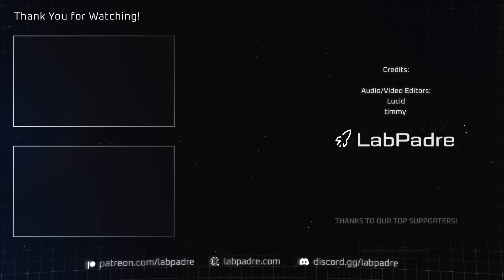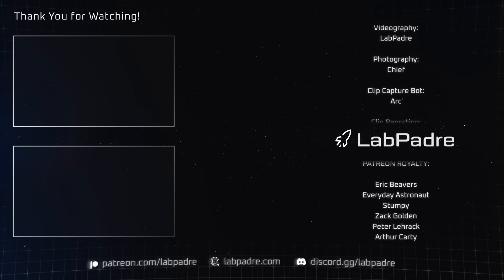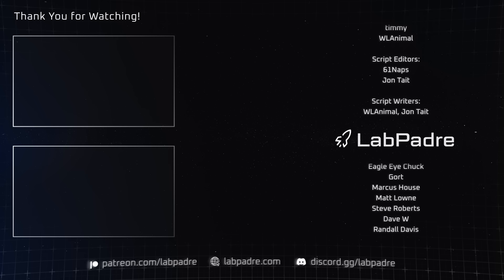And there you have it, another SpaceX and Starbase weekly update brought to you by LabPadre. Don't forget to subscribe if you haven't already. We'll see you next week and thanks for watching.